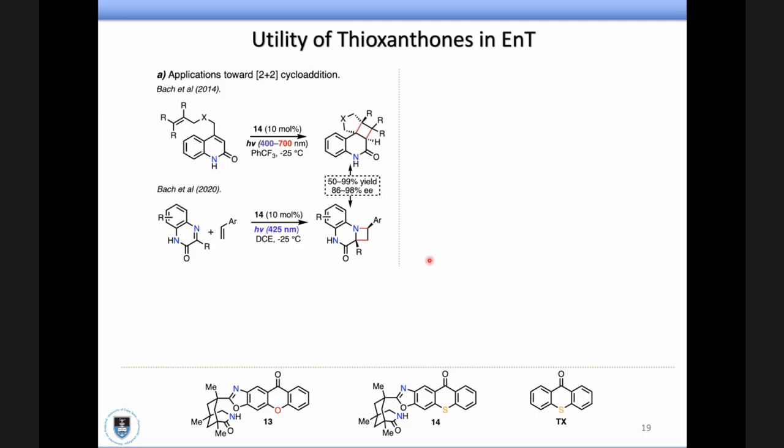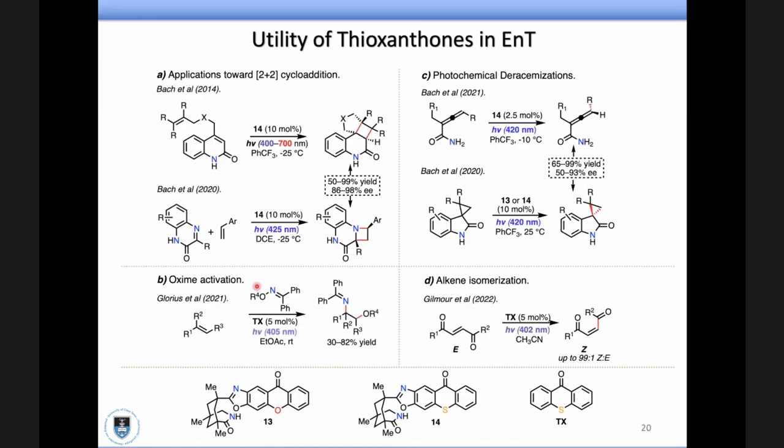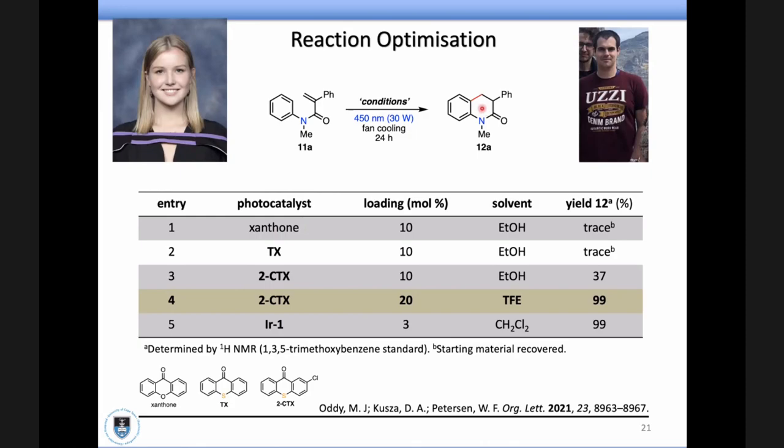We certainly weren't the first ones to use thioxanthones — the real pioneer, a fantastic chemist Bach, started all the intrigue with thioxanthone and xanthone catalysts, particularly chiral ones, largely towards 2+2 cycloaddition reactions. After those original reports by Bach, a whole bunch of other applications started coming out in the context of oxy-inactivation, de-racemizations, and isomerizations by the Gilmore group. But we were really the first ones to showcase the arylation processes using thioxanthones.